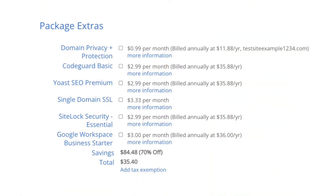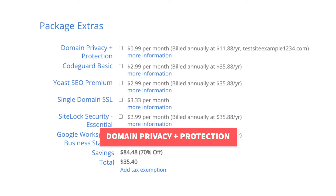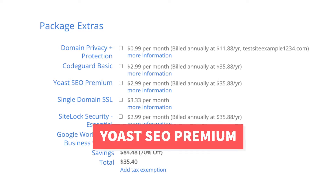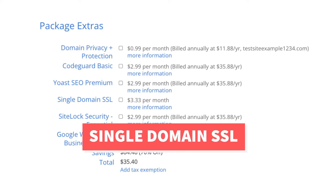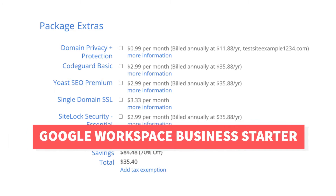Let's get started with the Bluehost Package Extras review. I'm at the Package Extras section at checkout. There are six Package Extras that you can choose to add to your Bluehost hosting account. They are Domain Privacy Plus Protection, CodeGuard Basic, Yoast SEO Premium, Single Domain SSL, SiteLock Security Essentials, and Google Workspace Business Starter.